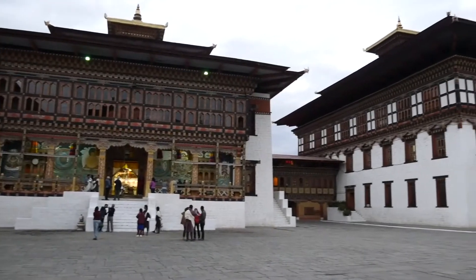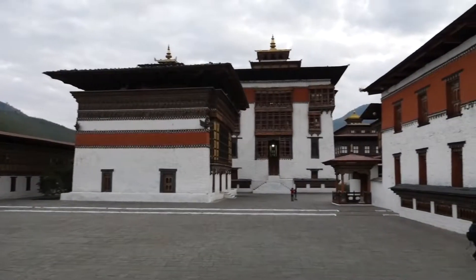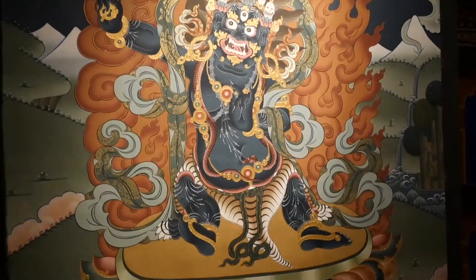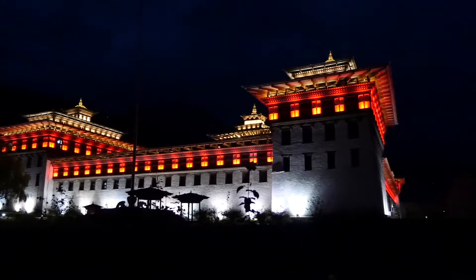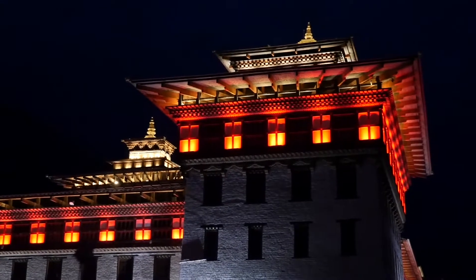They let us in, which is really cool. So we are inside now and this is a big, huge courtyard and it's starting to get dark — wow, it's huge. Right as we were leaving, they turned on all of the lights on the Dzong with red lights on the roof and then kind of golden lights on the very tops. Really beautiful with the lights.